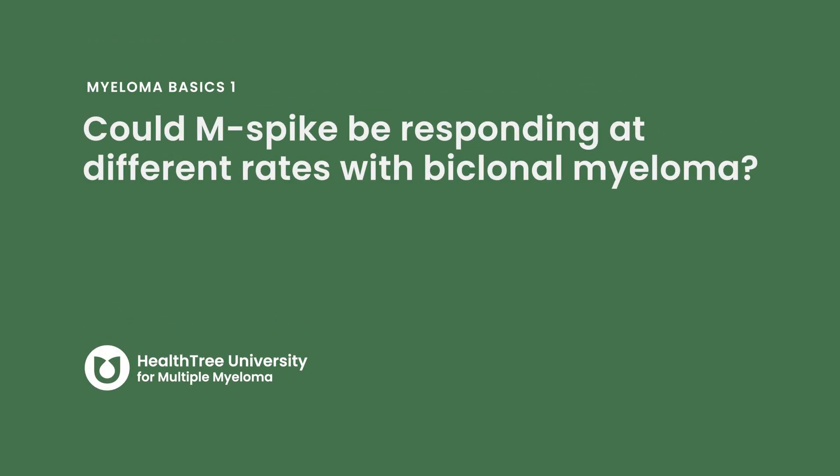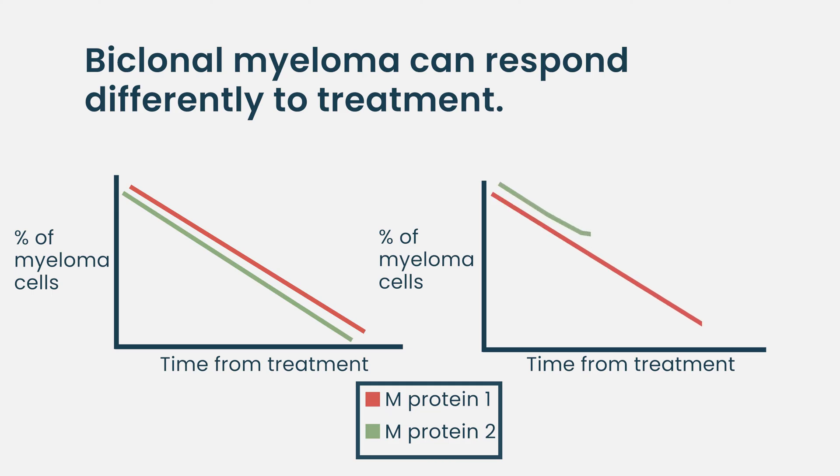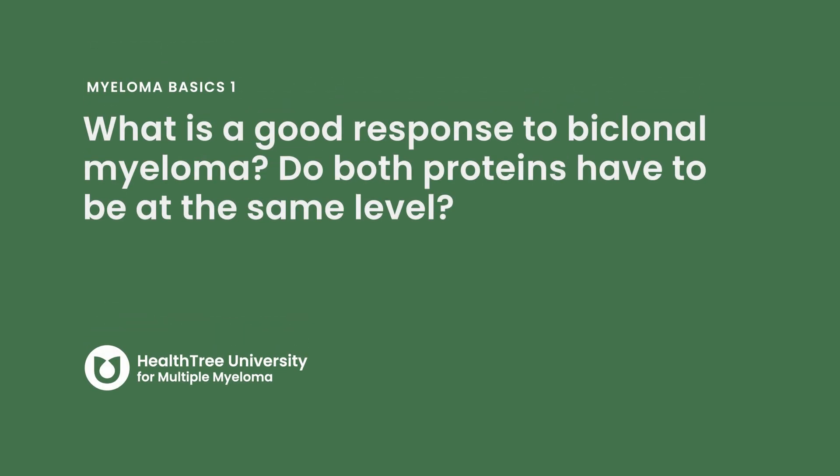Every patient who has biclonal myeloma responds differently to treatment. You can have patients where the two different proteins respond very similarly and go down together, and you can have other situations where one protein doesn't seem to respond as quickly as the other. Do both proteins have to be at the same level for a good response?